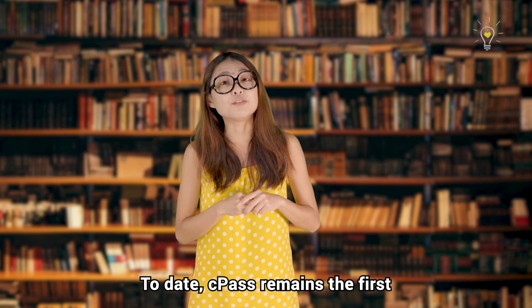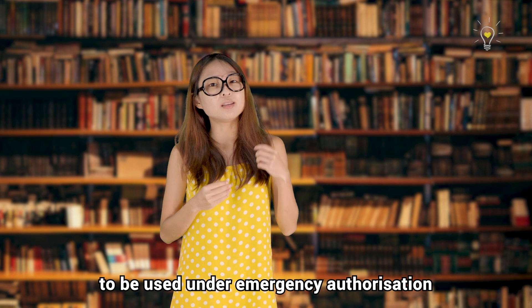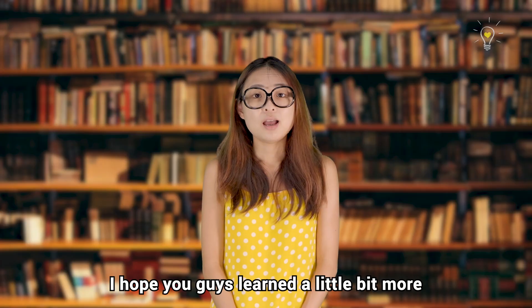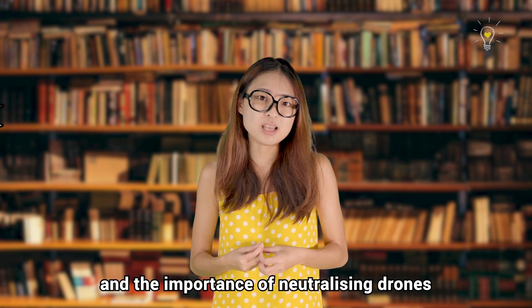Today, CPAS remains the first and only US FDA-approved kit to be used under emergency authorization to test for neutralizing antibodies, making Singapore a true leader in fighting COVID-19. I hope you guys learned a little bit more about vaccination today and the importance of neutralizing antibodies in your body. Just keep thinking!